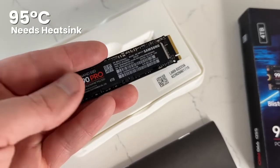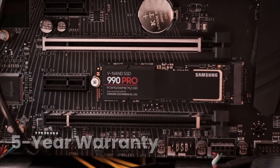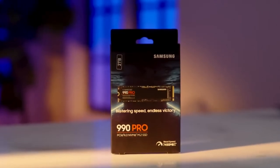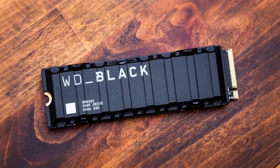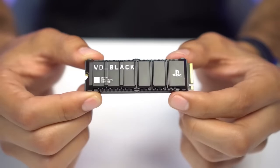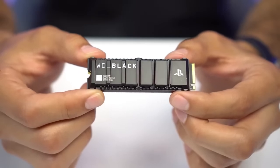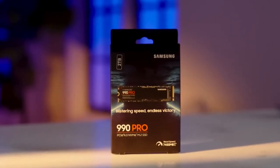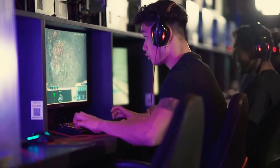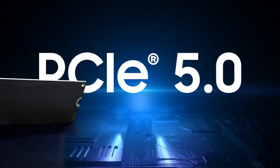Without a heatsink, the Samsung 990 Pro controller can hit 95 degrees Celsius, which is concerning. Both drives offer 5-year warranties and similar real-world performance. In gaming, the SN850X has slightly lower latency, while the 990 Pro edges ahead in productivity tasks. If you're gaming on PC, grab the SN850X for its better pricing and consistent performance. For PS5 specifically, spend the extra for the SN850P to get that perfect compatibility and optimized heatsink. For content creation or mixed workloads, the 990 Pro's superior random performance makes it worth the small premium. Either drive will absolutely transform your system's responsiveness compared to older SSDs.